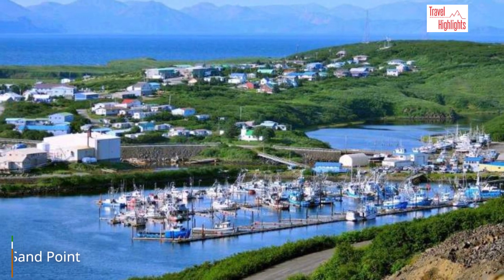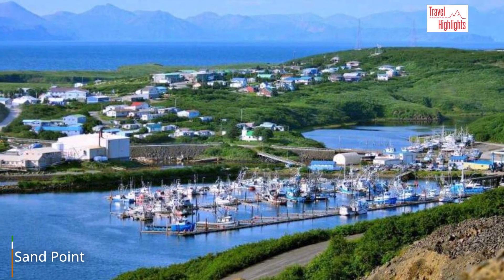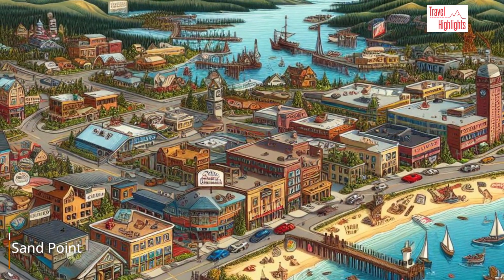Sand Point is a very small town with about 500 inhabitants. However, it has one of the largest fishing fleets in the area. Here is Sand Point from a digital perspective.